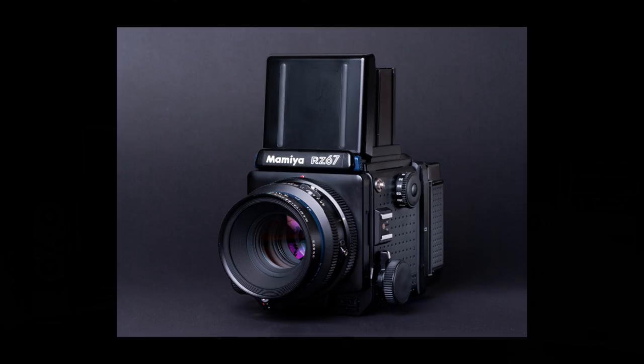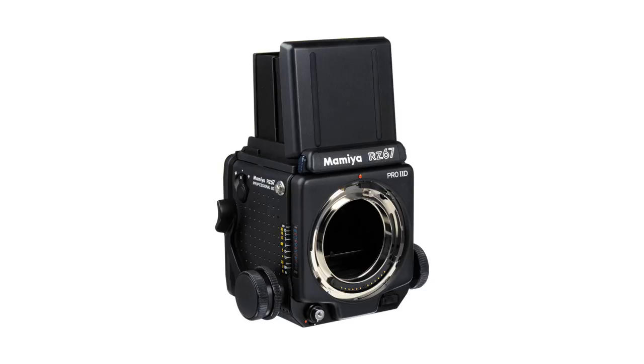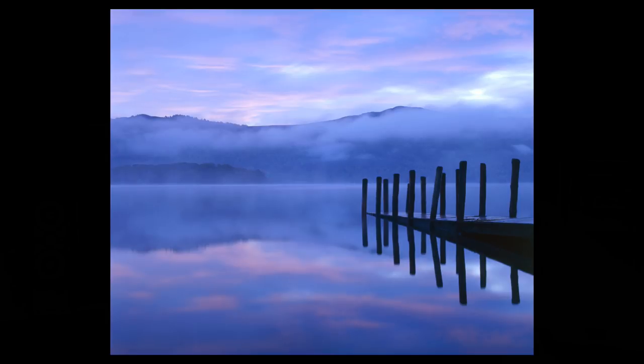I turned professional in 1995, and at that time if you wanted to sell images — especially for front covers of magazines and calendars — you needed to shoot on a bigger format. So I upgraded to a medium format camera: the Mamiya RZ67. It was a big, hefty camera, probably more suited to the studio than the landscape, but I really liked its modular form. I loved the rotating back, which meant you didn't have to turn the camera to shoot verticals, and I loved the waist-level viewfinder — a bit like a Hasselblad, which I couldn't afford. The results were absolutely superb.